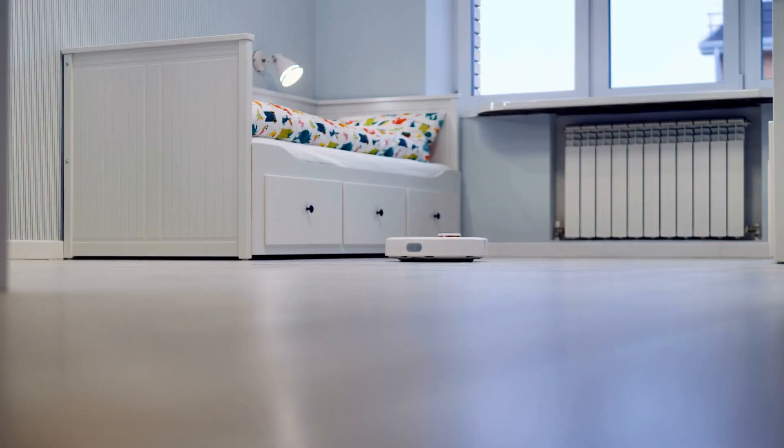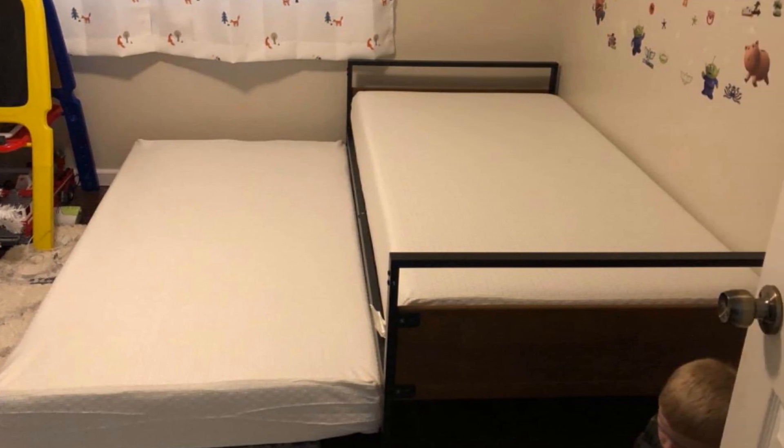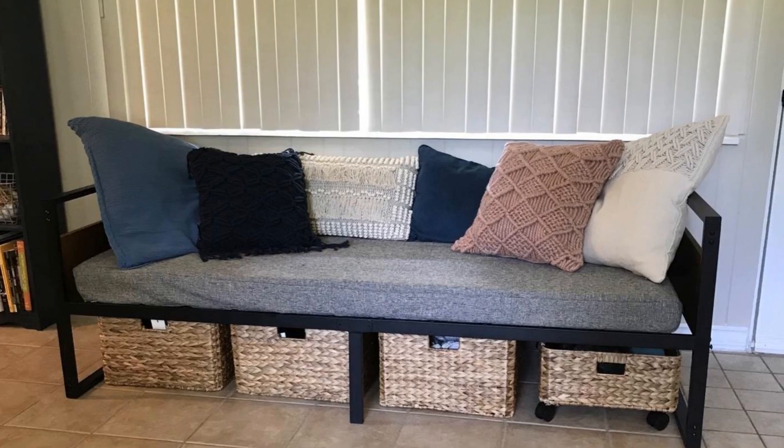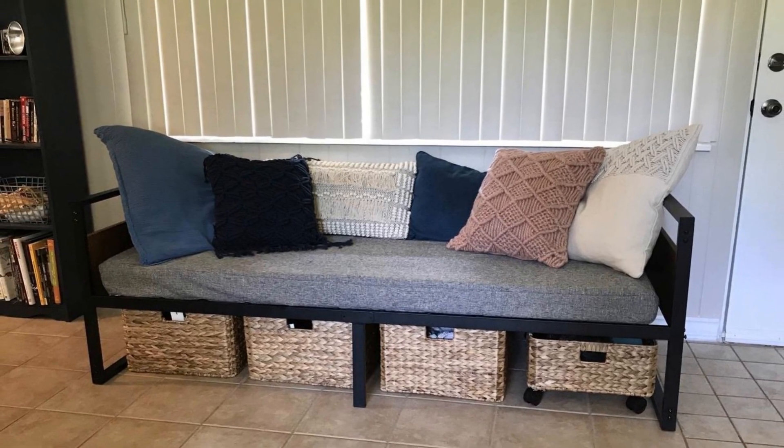15. Day beds are used for sitting, lying down, and of course sleeping, usually in common rooms. They take up less area than a standard bed and are a great option for guest bedrooms. If you value your floor space, a day bed could be a viable option for your own bedroom as well.